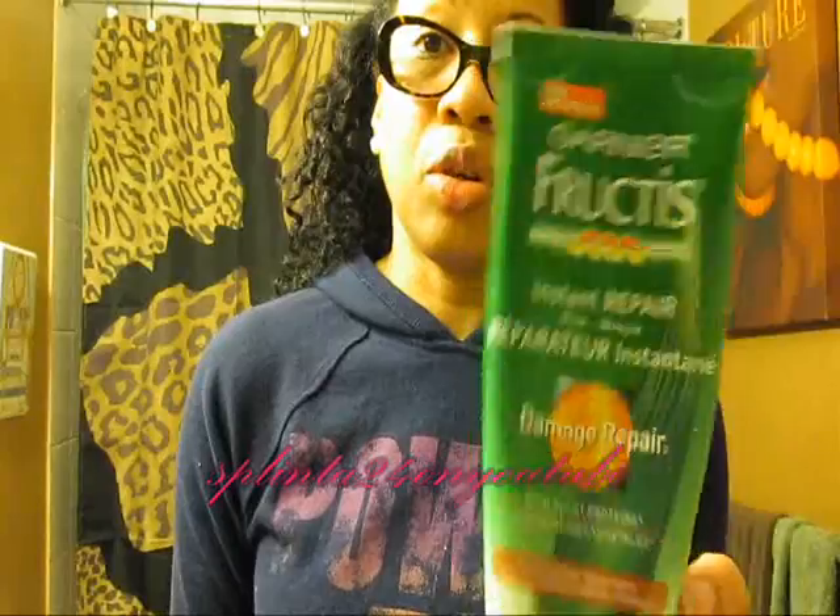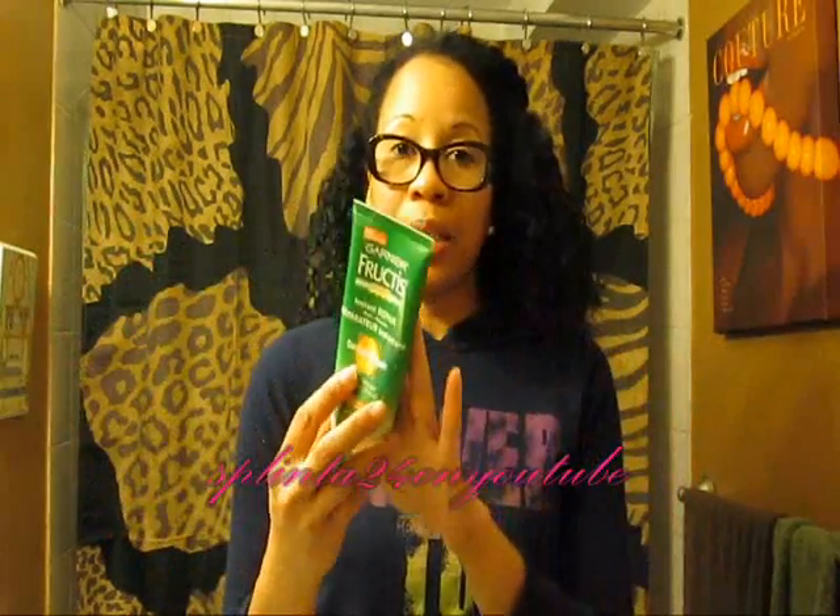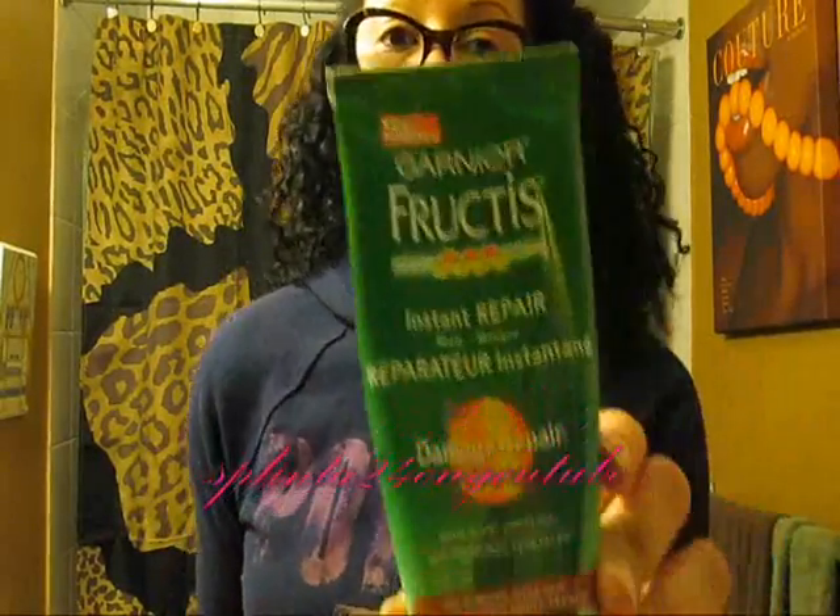Another thing I love is the Garnier Fructis Instant Repair — a damage repair deep conditioner that comes in a tube. I absolutely love it. It does have protein, so if you're protein sensitive, don't go there. Another great price — you can pick this up on sale for like $2 to $3. It's for damaged and weak hair, which since our hair type is typically dry, I would suggest this because it does fortify the hair and replenish it if it's damaged or dry.